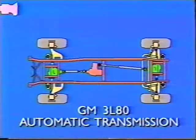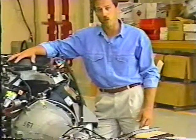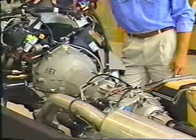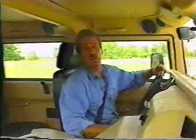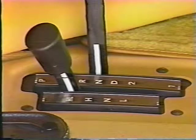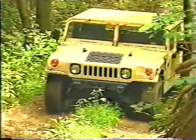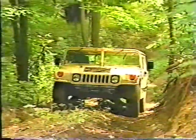The Hummer uses the General Motors 3L80 automatic transmission, formerly known as the Turbo 400. This transmission is widely regarded as one of the most durable three-speed transmissions ever built. The automatic transmission not only makes the Hummer easy to drive, it allows for a smooth transition of power for improved mobility off-road. The 3L80 offers three forward speeds and one reverse speed, with gear range selectable manually for pulling heavy loads or operating in extremely difficult terrain conditions.